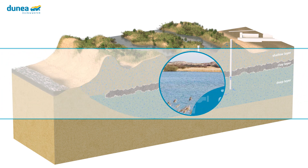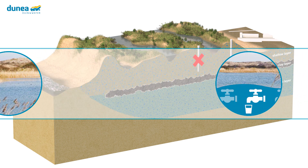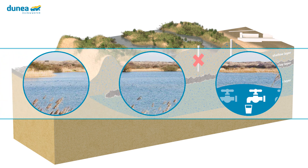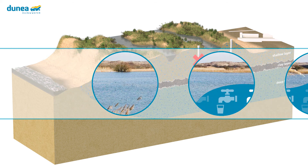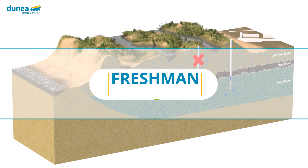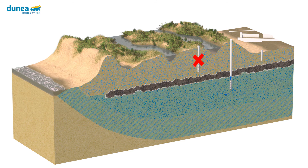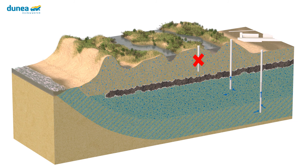Dunea needs a larger freshwater stock to maintain the supply of drinking water, so Dunea is looking for new, additional sources of drinking water. At the beginning of 2022, Dunea started a research pilot on the extraction and purification of brackish groundwater — the Freshman Project. A well has been installed to pump up brackish groundwater from a thick layer below the freshwater bubble.